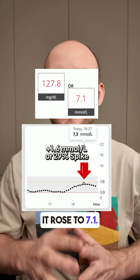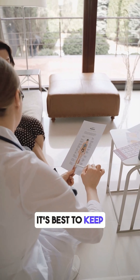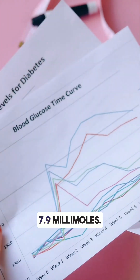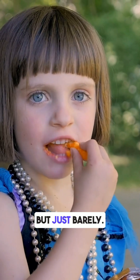One hour later it rose to 7.1 — that's a spike of 1.6 millimoles, or a 29% increase. Doctors say it's best to keep blood sugar spikes under 30% and below 7.9 millimoles, so technically this Cheetos snack stayed within limits, but just barely.